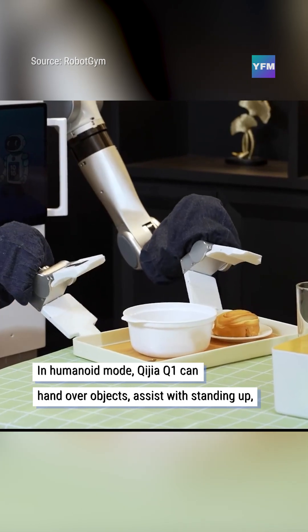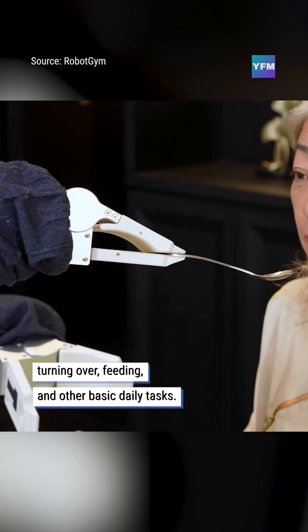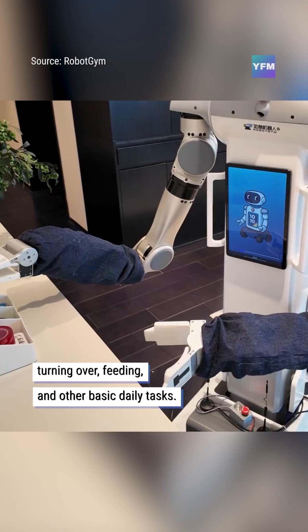In humanoid mode, Chigia Q1 can hand over objects, assist with standing up, turning over, feeding, and other basic daily tasks.